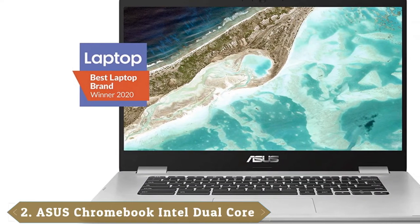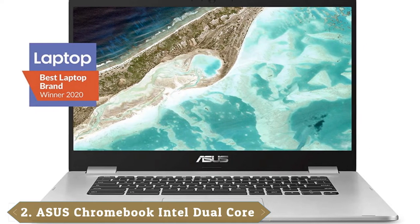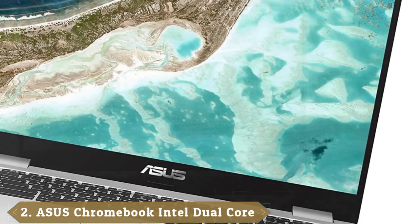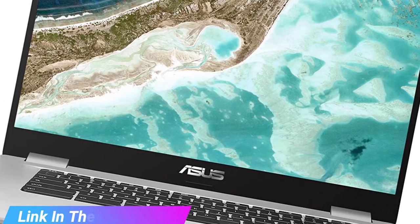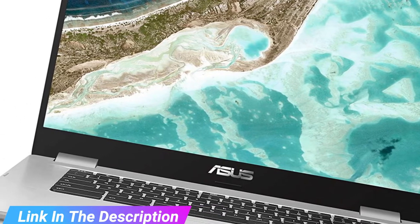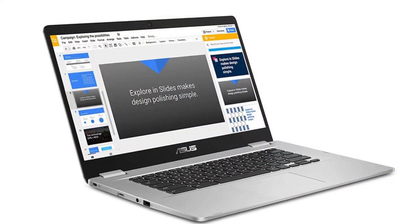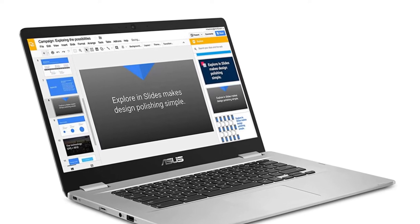Moving on to number 2, the Acer Chromebook Detachable CM3. The Acer Chromebook Detachable CM3 will fool others into thinking you're carrying a journal, but in reality you've got a spectacular 2-in-1 laptop in your hands. As a cherry on top, the Chromebook Detachable CM3 actually comes with a built-in stylus, so you could definitely get some journaling in with some high-tech handwriting.